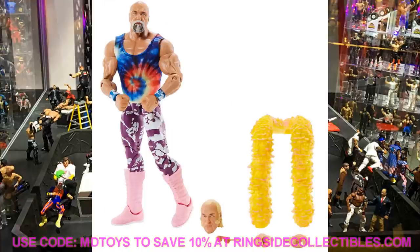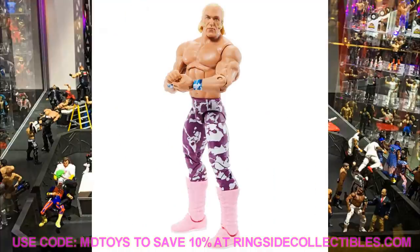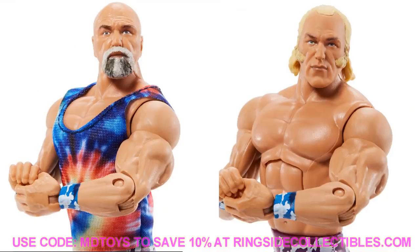Next we have the Collector's Edition Elite 78 Billy Graham — this one is sick! I love the purple and white attire with pink boots. You get an older Billy Graham head sculpt and a younger one. He comes with a boa, a tie-dye cut-off tank top, and it all looks fantastic. Really strong figure. Collector's Editions can be crazy hard to track down nowadays, especially when regular elites are barely stocked, so Billy Graham may be tough to get — but it looks worth it.